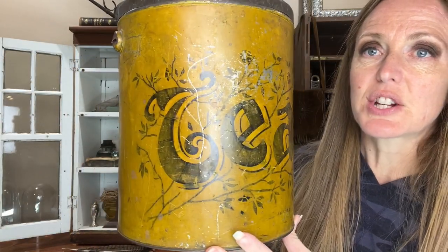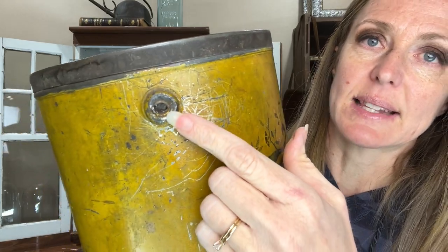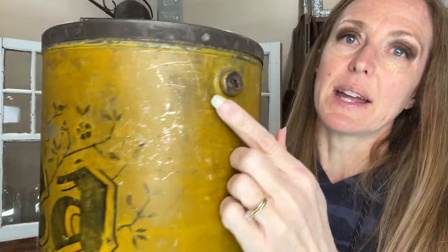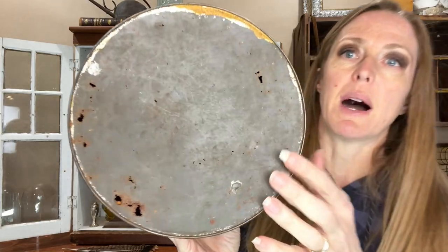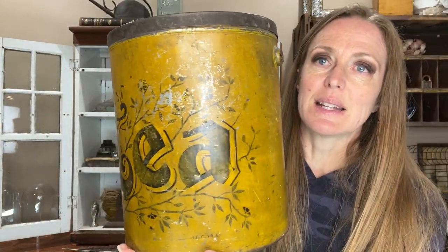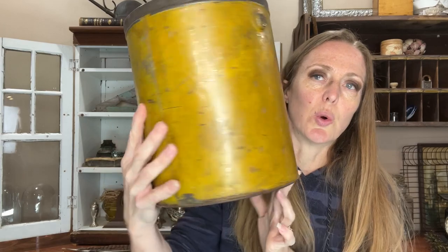This is a tea canister. I absolutely love it. It feels like a bucket because it has a little spot for a handle, so it definitely had some kind of wire handle. The bottom does have some rust holes, but the hand-painted tea design is absolutely gorgeous. I actually have a bigger black flour can coming from Centerville, and I thought these two would look really good together.